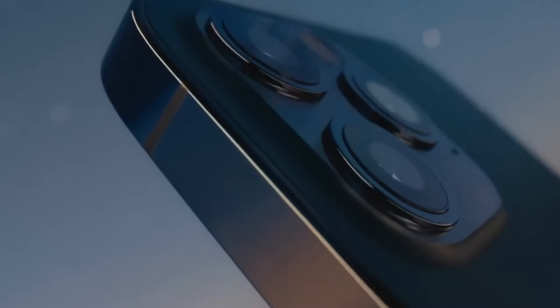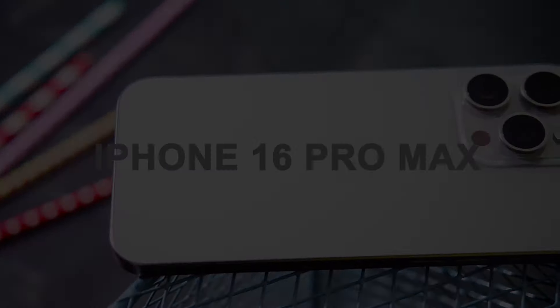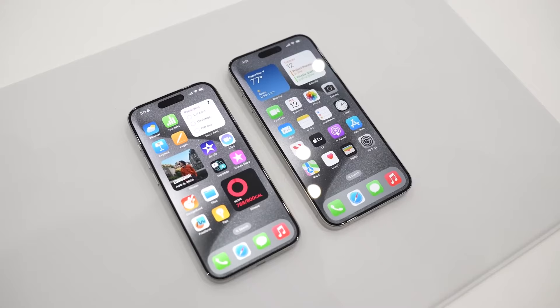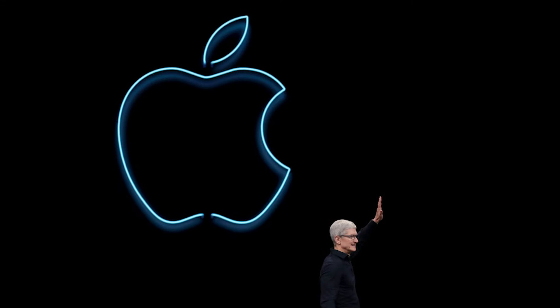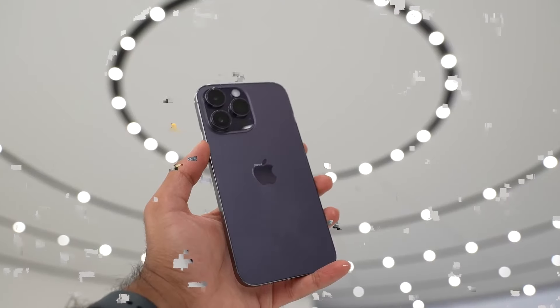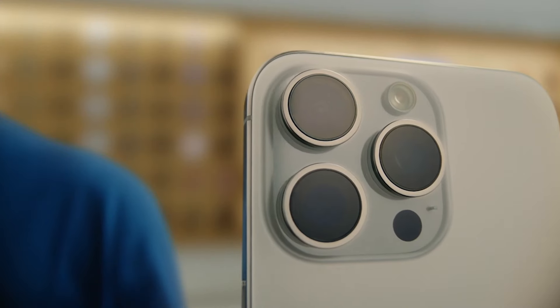So where does the iPhone go from here? What comes after you've reached the peak? This is the challenge facing Apple with the iPhone 16 Pro Max — when you're already at the top, what more is there to improve or reinvent? Well, if early rumors are anything to go by, it seems Apple isn't content with just resting on its laurels. There's talk of some seriously cool stuff in the works, like always-on displays and game-changing camera tech.